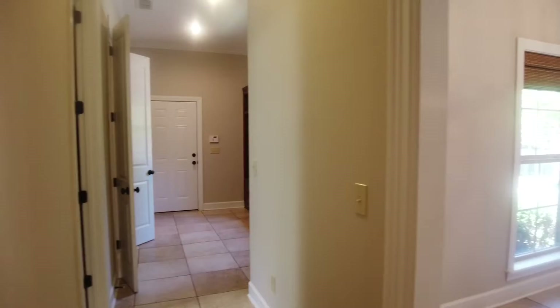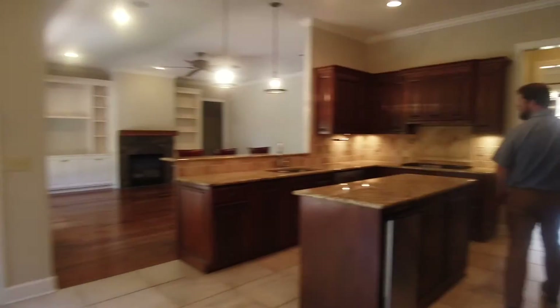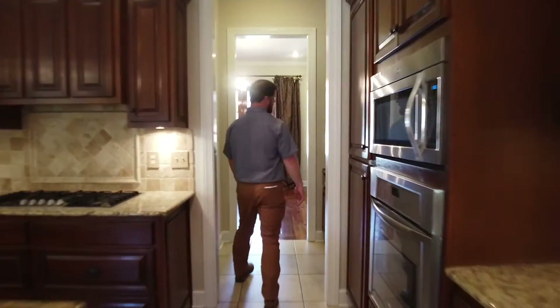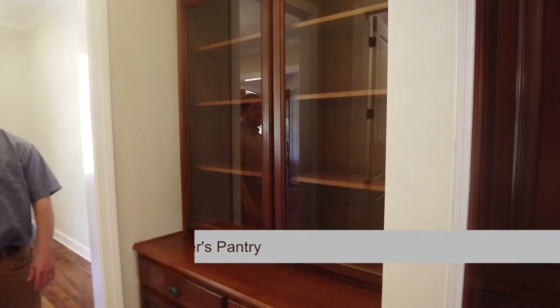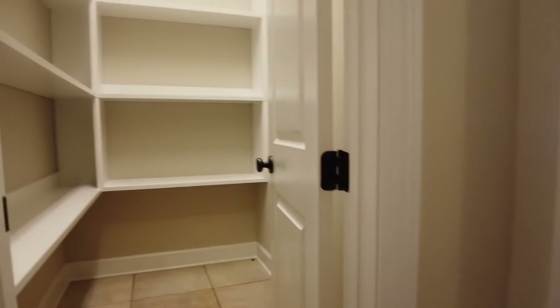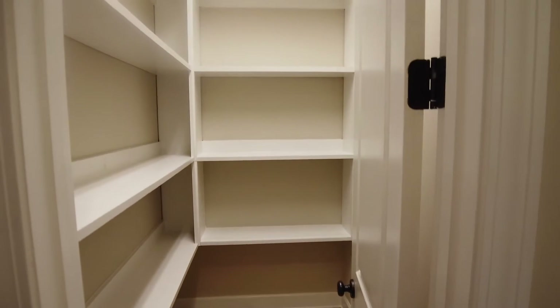You also have access to your laundry room. Another great feature going from your dining room to your kitchen is this built-in butler pantry for china and storage, as well as a great walk-in pantry. And that brings you back to your dining room.